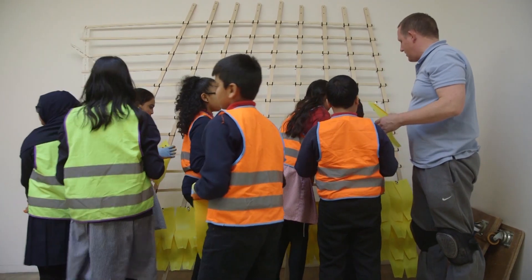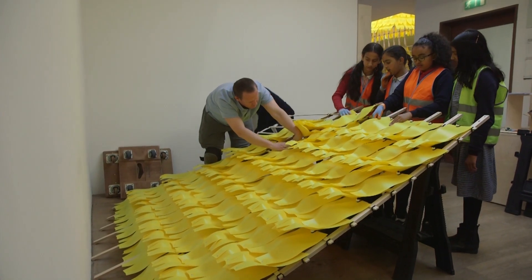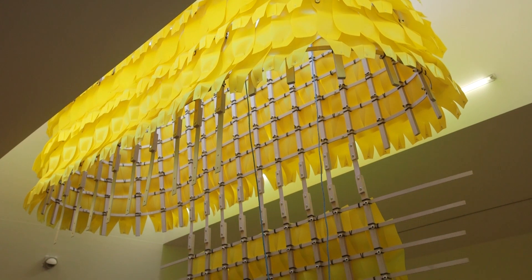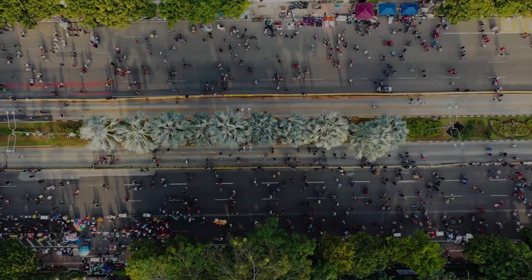Your ideas have huge potential. Even designing at a small scale can make huge positive change.